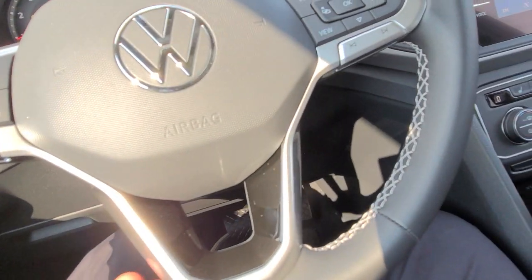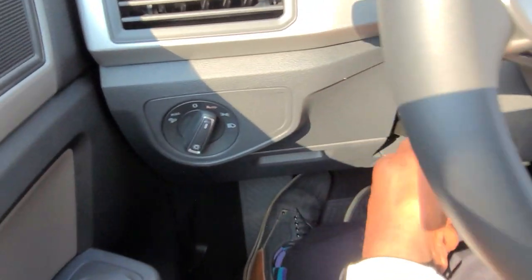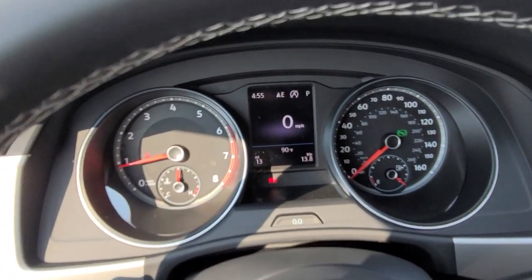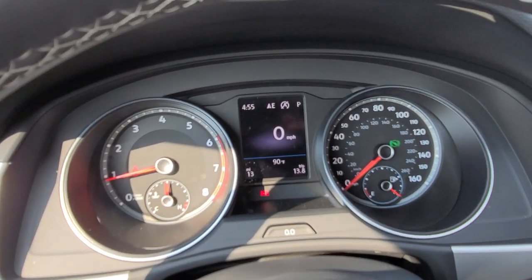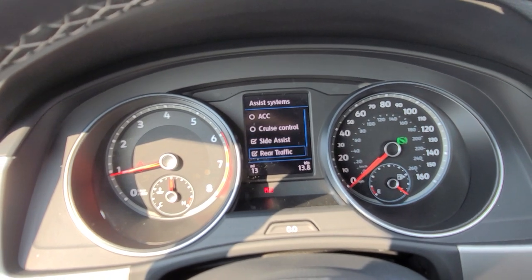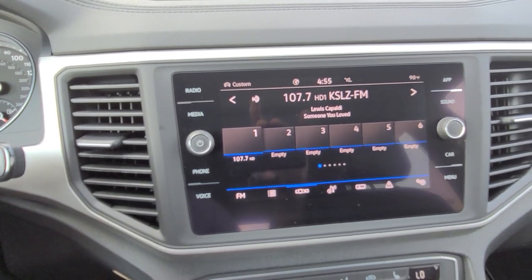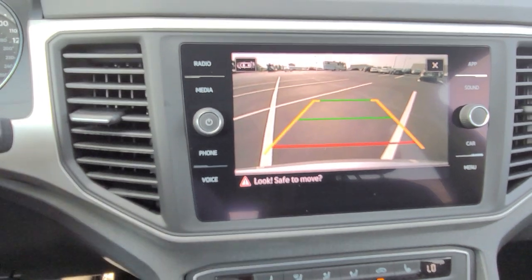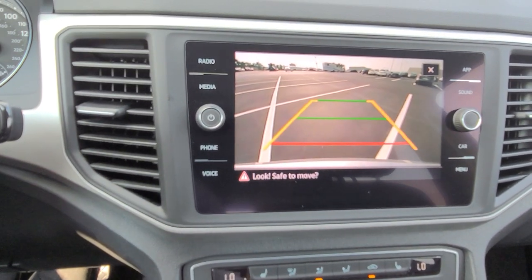It's a leather-wrapped flat bottom steering wheel that's adjustable — pull out, push in, raise it, lower it. Automatic headlights right there, coin box for storage. You also have an analog instrument cluster with a digital display in the center. My assistance here includes adaptive cruise control, regular cruise control, side assist, rear traffic alert, and front assist. I also have a backup camera with trajectory steering — turn the wheel left or right. The yellow line moves accordingly, the green line stays put, and the red line signifies where your bumper is.